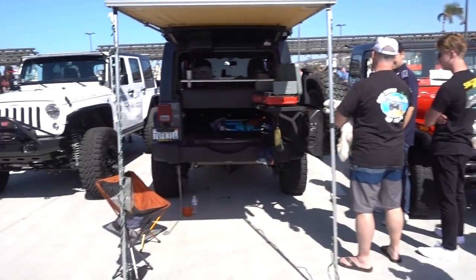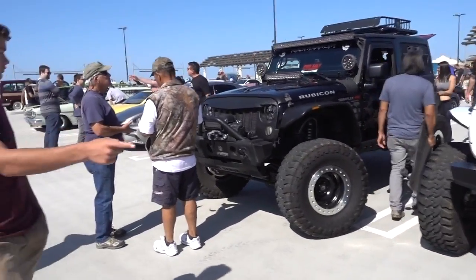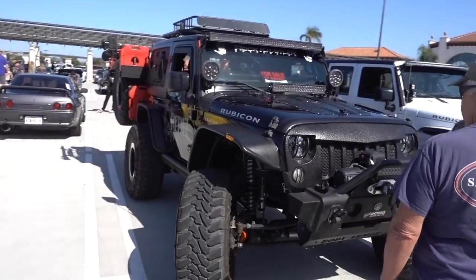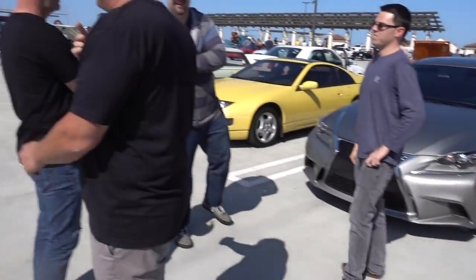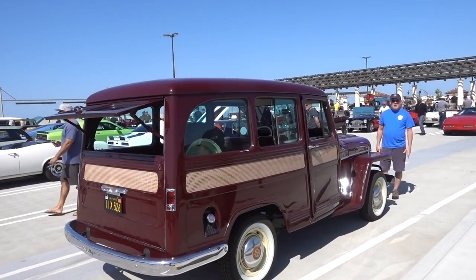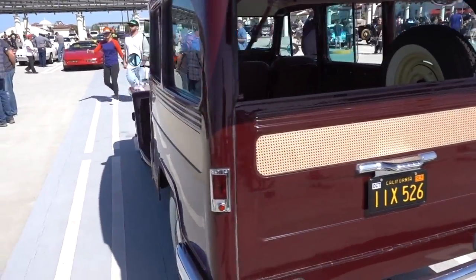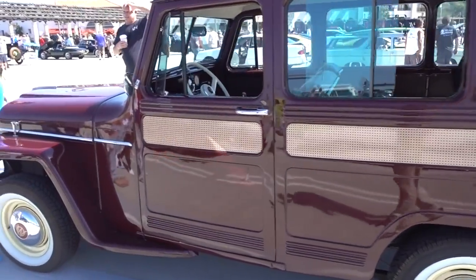The Jeep Rubicon Club — they're all out in force. Oh, that one's for sale. It's a serious rock climber. Oh yes, look at this thing. I mean, this is a Willy. Yeah, cool, beautiful.